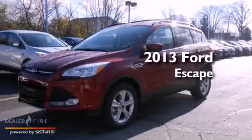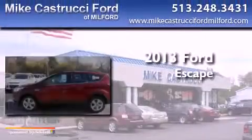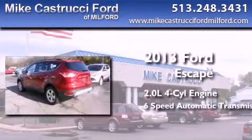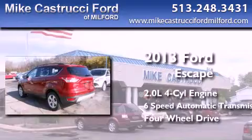This is a brand new 2013 Ford Escape. It has a 2.0-liter four-cylinder engine, a six-speed automatic transmission, and the added capability of four-wheel drive.